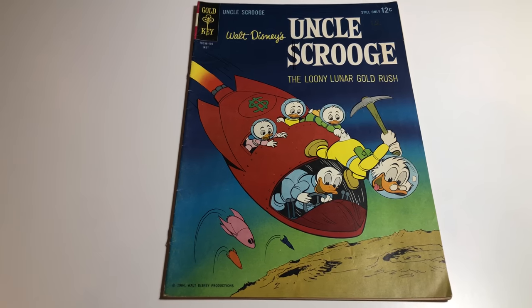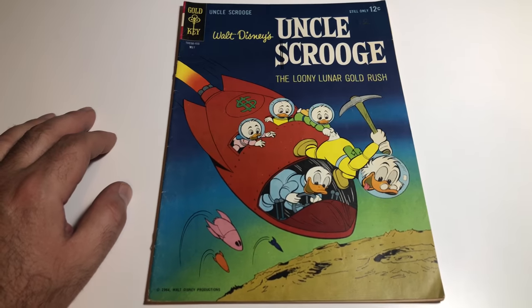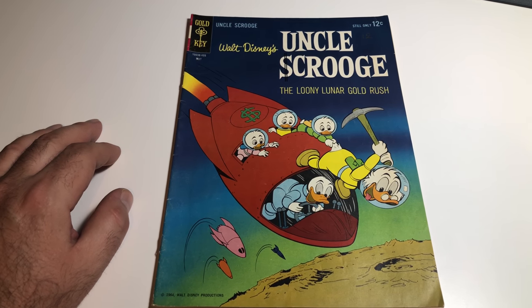We'll do another episode later with the rest of the older ones. We've got some more interesting things — not just Disney, there's marine stuff and things like that. Hope you guys enjoy, see you next time.